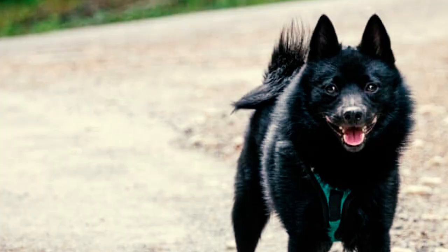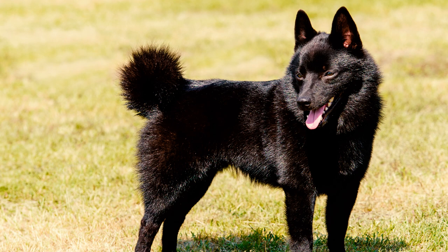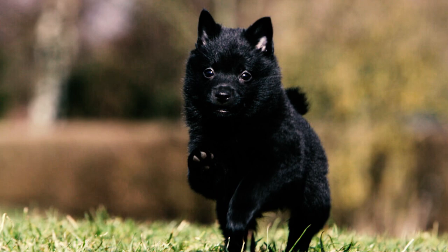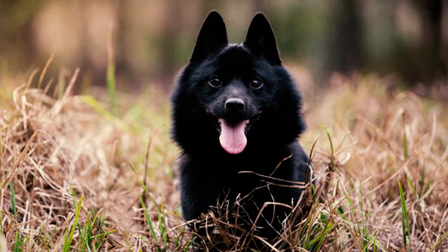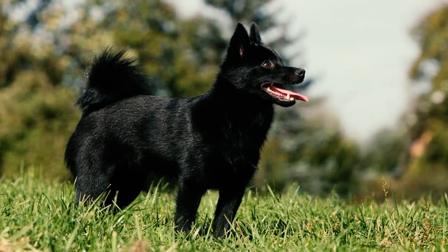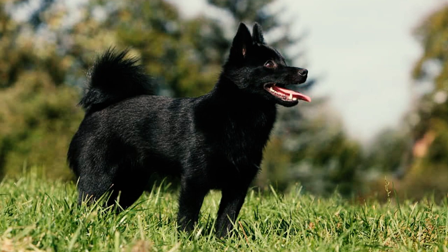Number twenty-two: although not highly popular in the United States, the breed boasts a devoted following that values the distinctive qualities and unique personality of the Schipperke. In the AKC's 2022 list of the most popular dog breeds in America, determined by nationwide registrations, the Schipperke secured the 115th position out of a total of 199 registered breeds.